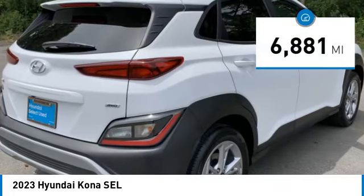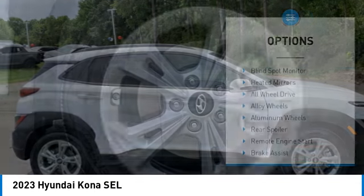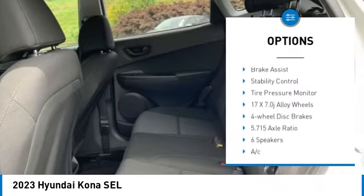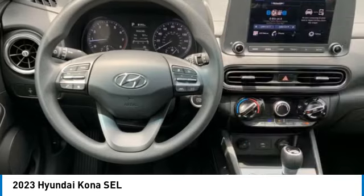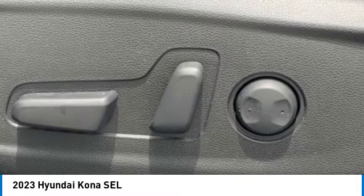This vehicle has less than 7,000 miles. Here are some of this vehicle's great options: blind spot monitor, heated mirrors, all wheel drive, alloy wheels, aluminum wheels, rear spoiler, remote engine start, brake assist, stability control, and tire pressure monitor. Drive away with a great deal on this vehicle — call or stop in today.